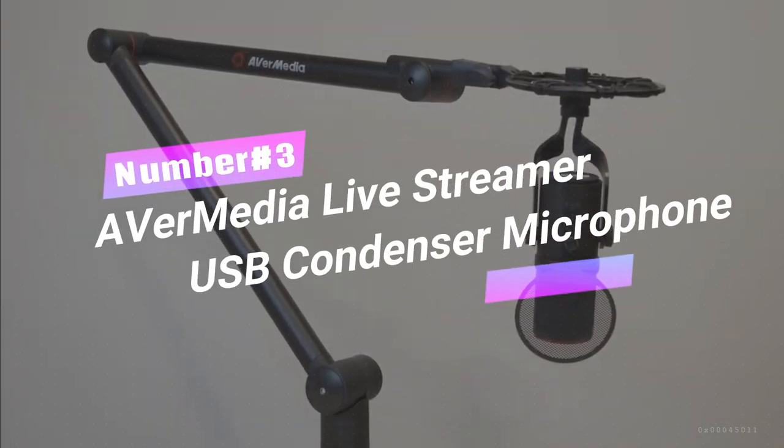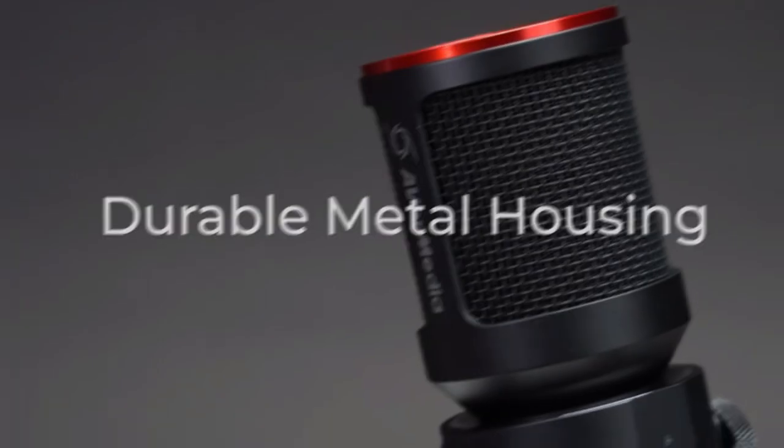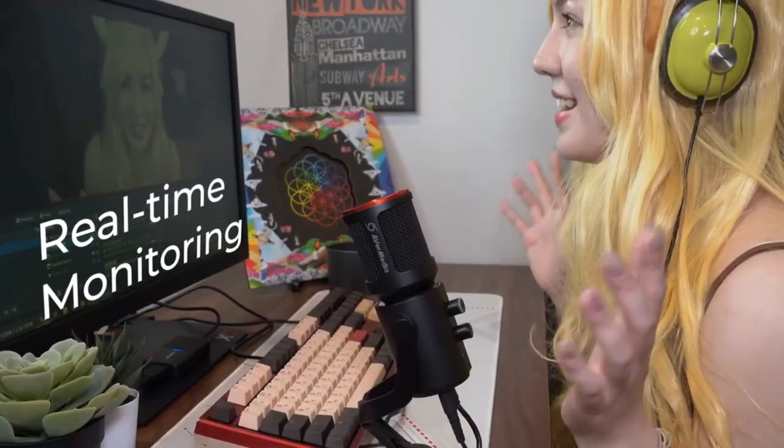Number 3: Avermedia Livestreamer USB Condenser Microphone. Unleash your voice's epic roar with this AM350 voice amplification wonder and make your audio game a force to be reckoned with. This beast comes with two pickup patterns and seamless audio monitoring, taking your podcasting and streaming to pro-level greatness.